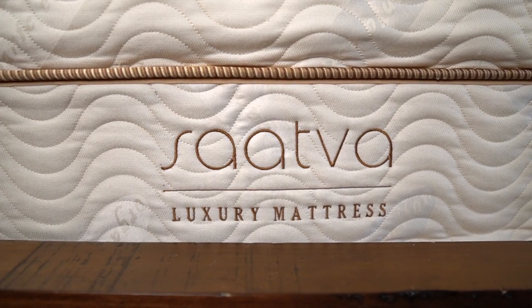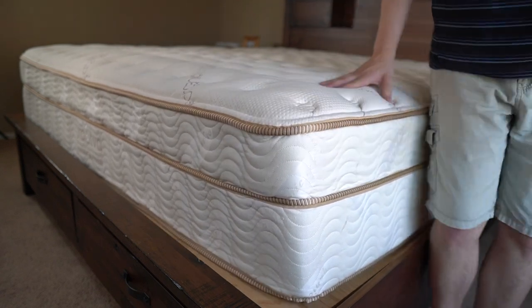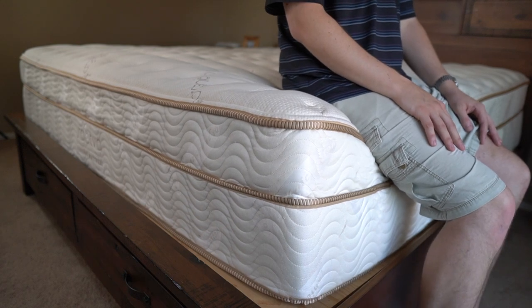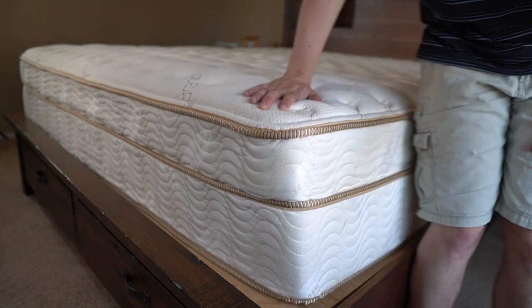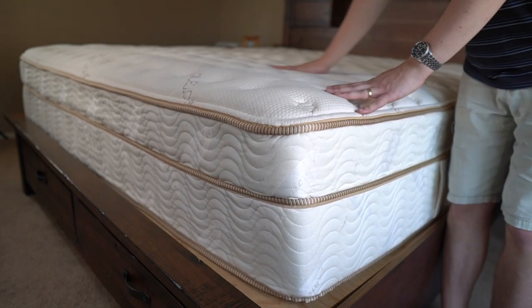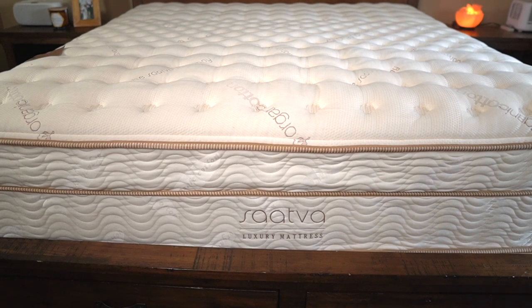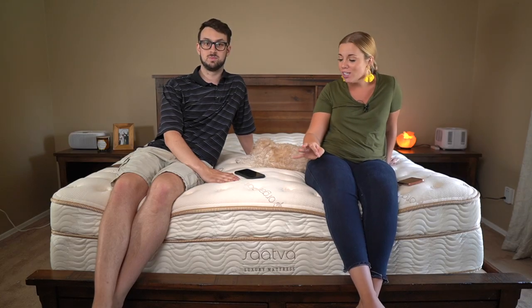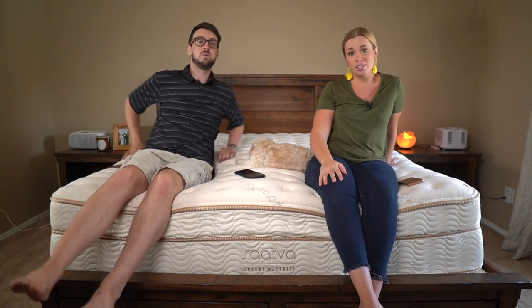Next up we have the Saatva classic mattress. They have a few different kinds. This one is not completely organic like the others, but it does have two natural features: organic cotton and thistle pulp as a fire retardant instead of chemical sprays. So if you care about natural materials but aren't willing to drop two grand on an Avocado, this might be for you.